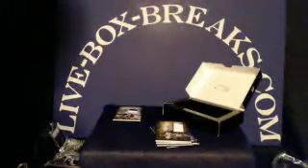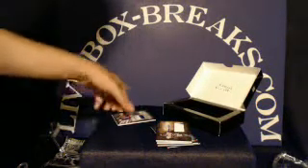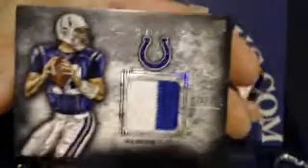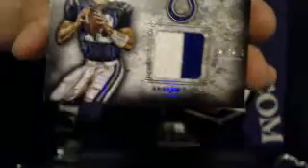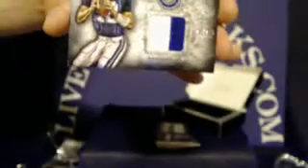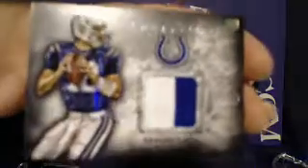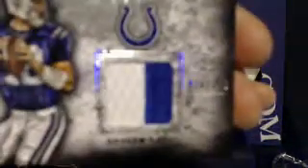Last but not least, for the Indianapolis Colts: Andrew Luck rookie two-color jersey patch with a very nice line of blue stitching. The patch is broken almost in half pretty nicely. The Colts tonight are going to Grummer Man 15. Very nice hit. This one numbered 26 out of 210.